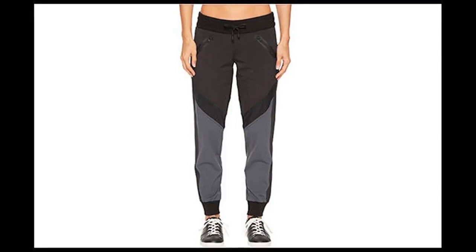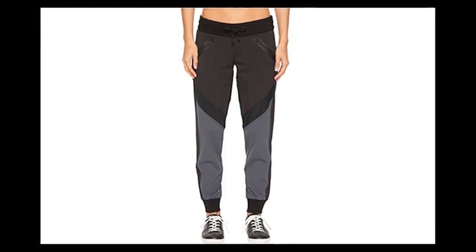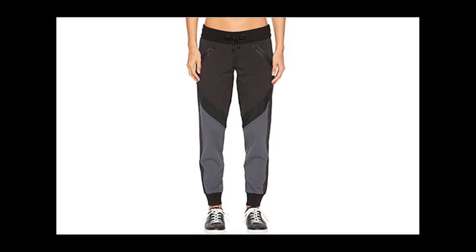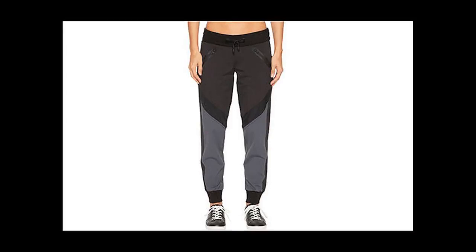Great for yoga or travel. 5. Lou & Grey Wide Jogger, $139 — Zappos. The color-blocked legs, zippered front pockets, external drawstring, and ventilated panels make these joggers perfect for whatever you're up to today.